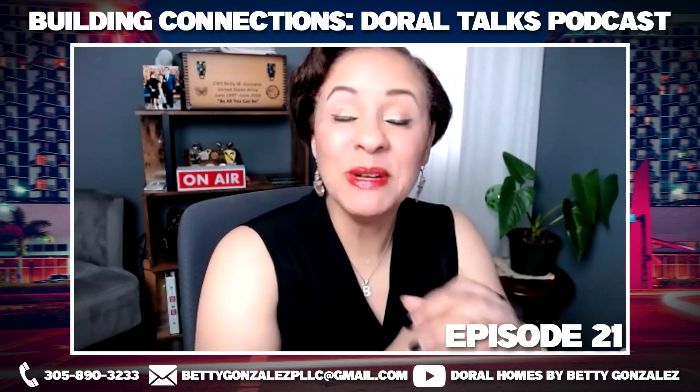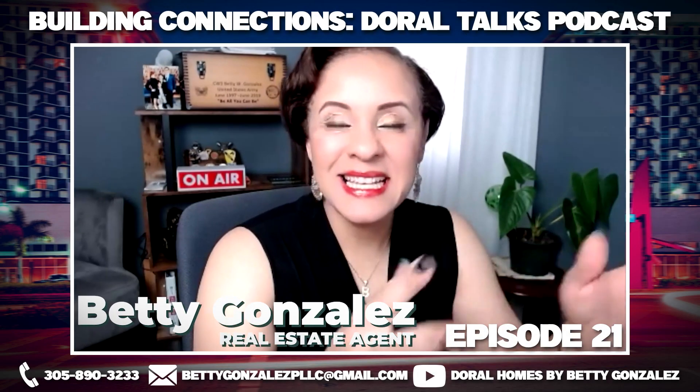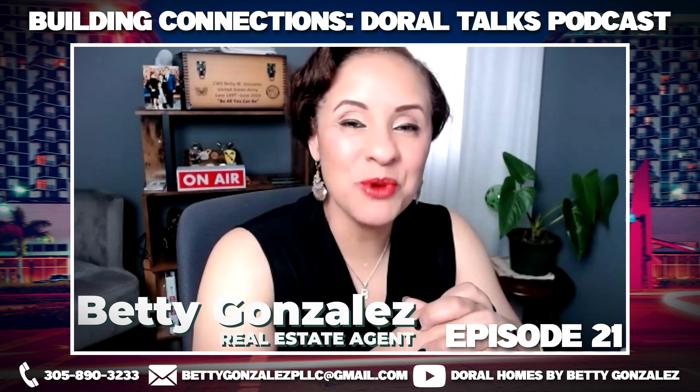Good morning. Welcome to Building Connections Doral Talks. This is episode 21. I am your host, Betty Gonzalez.